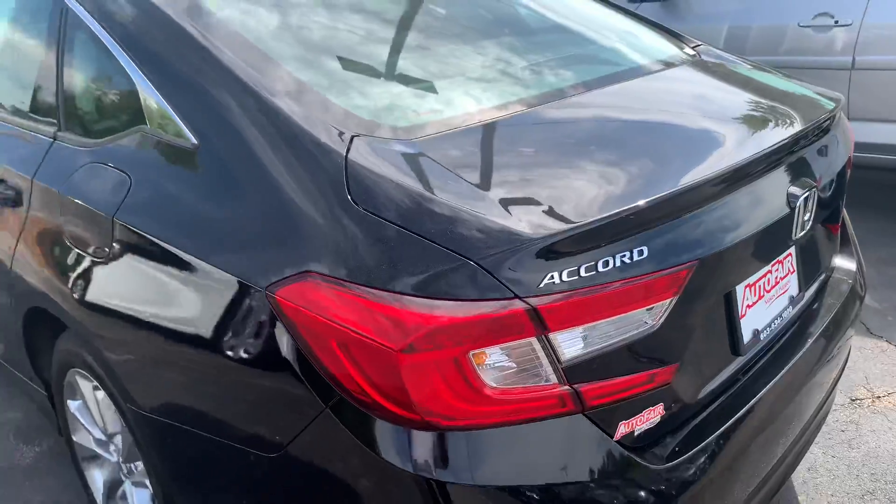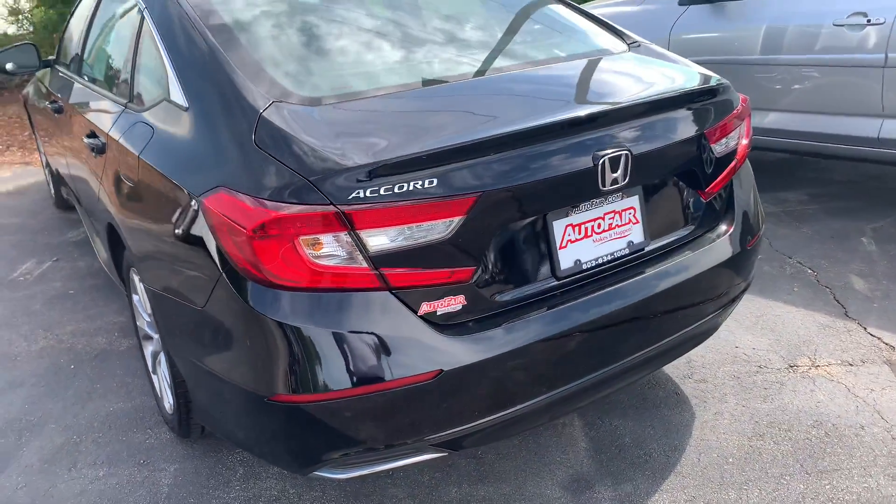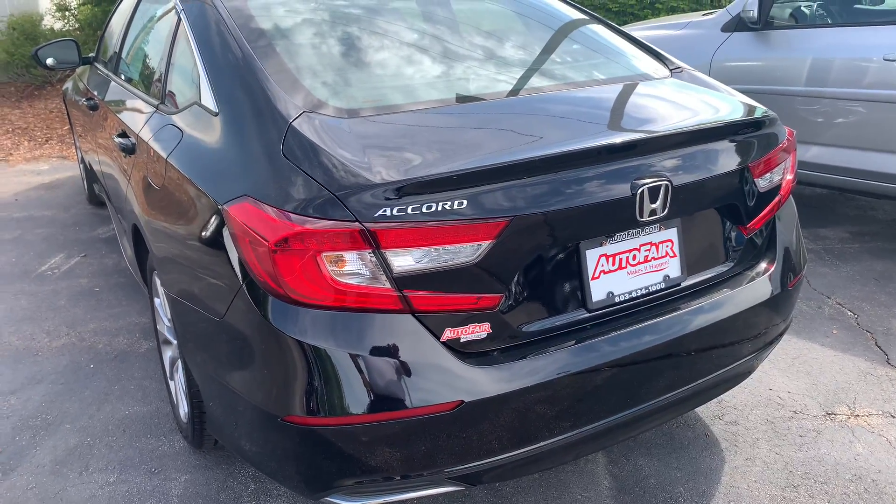If you have any questions on this beautiful 2019 Honda Accord, please give me a call at 603-703-2127. Have a nice day.